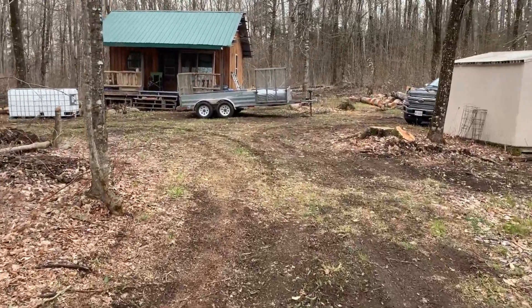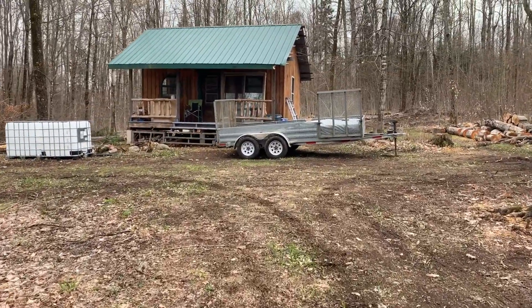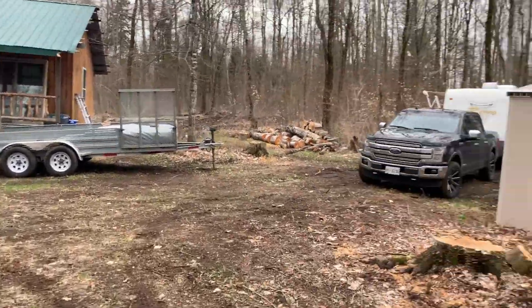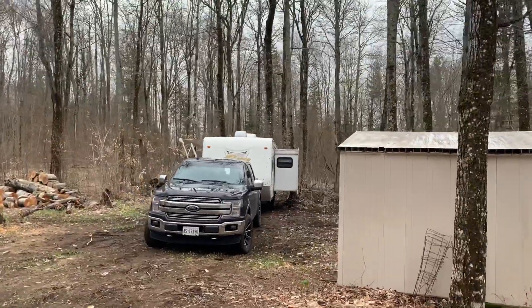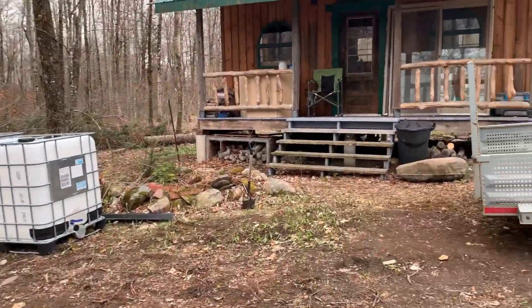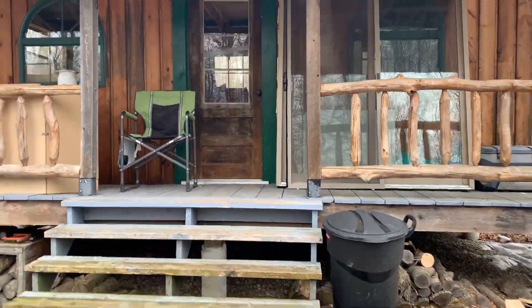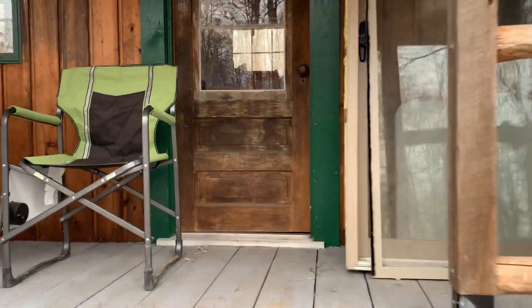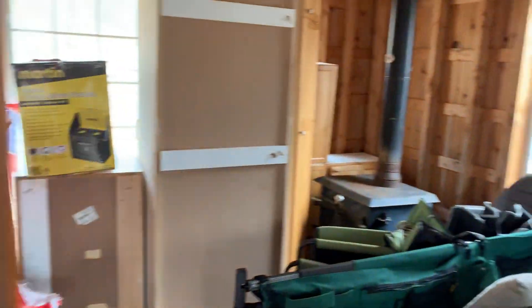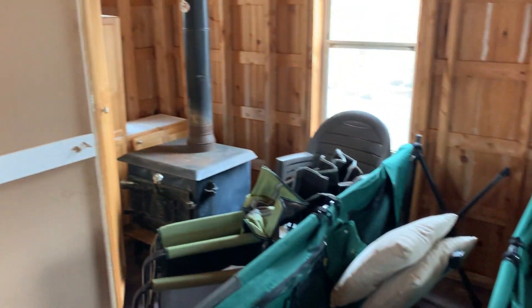I've been hustling getting materials up here over the last couple of weeks. My friend Marco is going to come up — you'll meet him likely in this video. That'll be his living accommodations for the week. There are a couple of water totes for rainwater collection, and this little cabin right here — somebody had just built it and never really utilized it.